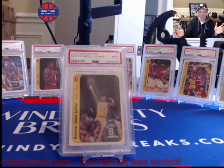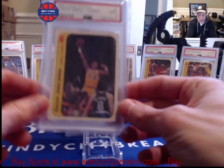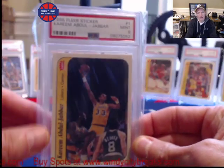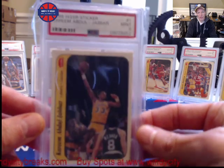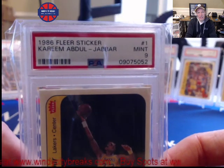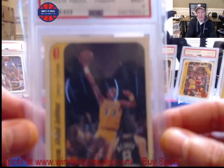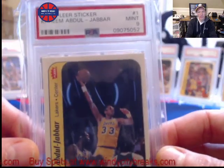Some of those players I wanted to show today because I still think, depending on your budget, they're great investments. My top pick right here is one I would highly recommend. This is Kareem Abdul-Jabbar. This particular 86-87 Flair Sticker is a PSA 9. To me, it actually looks like a 10 — I might even send it in and ask for a regrade.